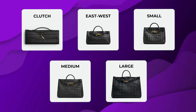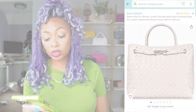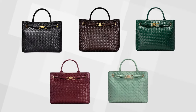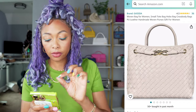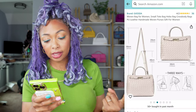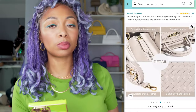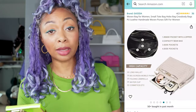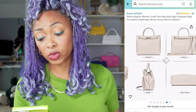Next, also from Bottega Veneta, we have the Andiamo. This is a popular one. They have different sizes ranging at different prices — the larger one is $5,100. But we have a $49 Amazon version. This one comes in different colors and has the same little knot mechanism on the front. It has a double top handle, a longer shoulder crossbody strap, smooth hardware zipper, and this is also PU leather. You can fit so many different things in there.